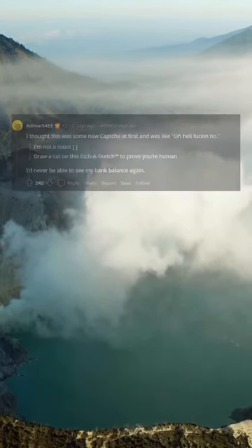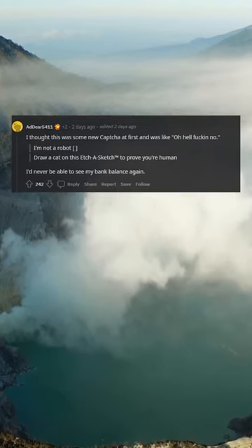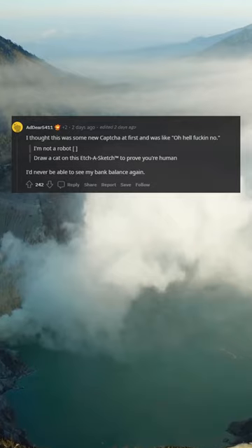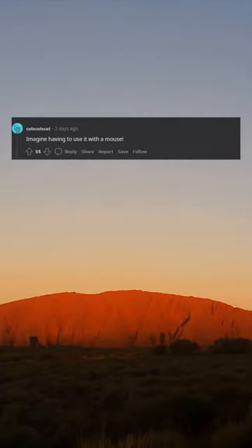R bad do with battles. I thought this was some new captcha at first and was like, oh no. I'm not a robot — draw a cat on this, such a sketch to prove you're human. I'd never be able to see my bank balance again. Out of box idea, light bulb. But I still hate it. Imagine having to use it with a mouse.